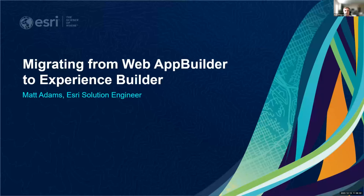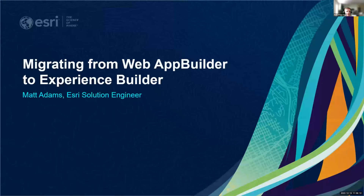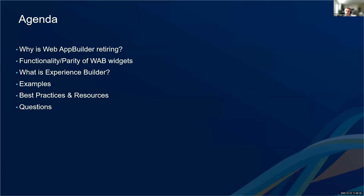Thanks for the introduction. Today we're going to be covering migrating from Web App Builder to Experience Builder. We'll cover why Web App Builder is retiring, what that's going to look like in the future, how the functionality and parity between those two builders is working, then dive into what Experience Builder is and get into some examples. There's a lot of information to cover in this short period of time, so I'm going to try to cover everything in the slides.